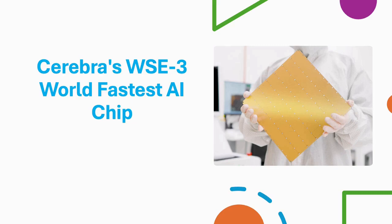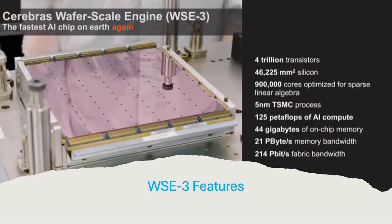They announced the Wafer Scale Engine WS3, the third version of the chip — the fastest high-performance computing and world's largest AI chip. The chip is packed with 4 trillion transistors, compared with the NVIDIA H100's 2 trillion transistors.